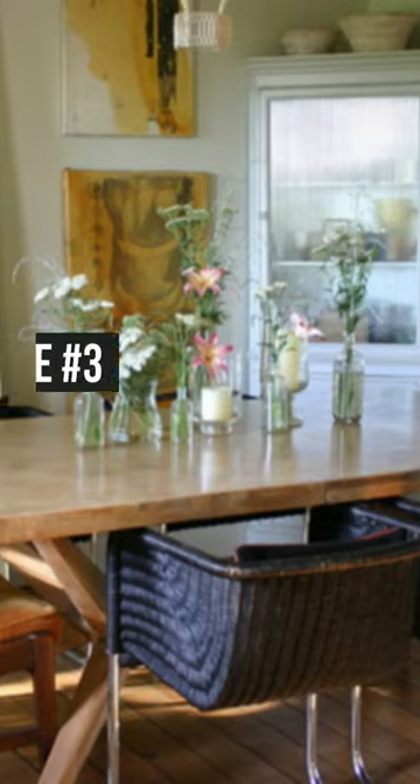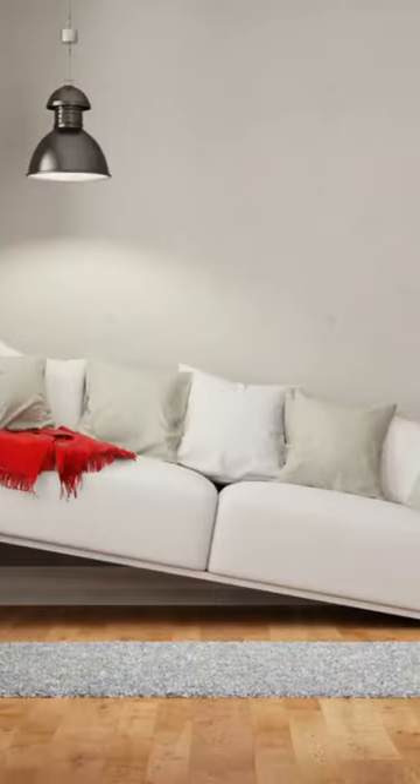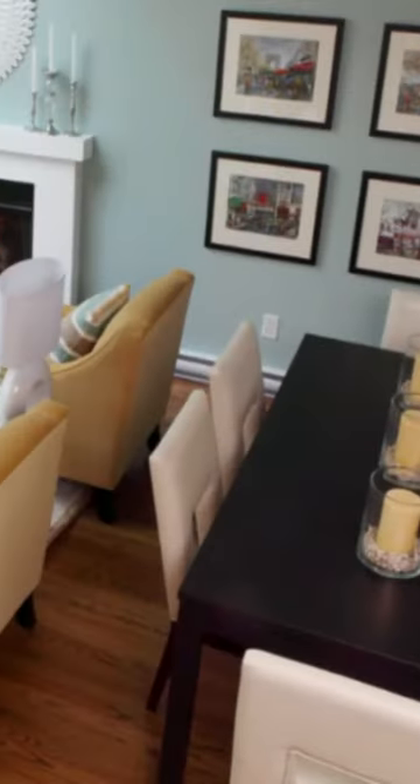Mistake number three: out of scale furnishings. Too often, people purchase furniture and accessories that are out of scale for the space. What does that mean? Your furnishings are either too big or too small for what they were intended for.